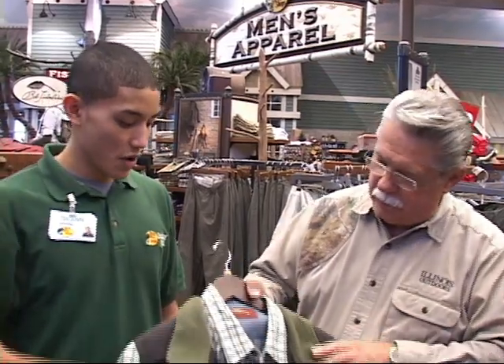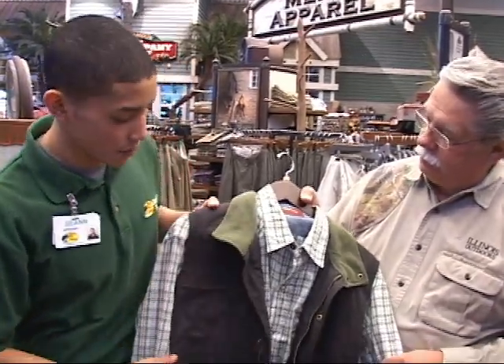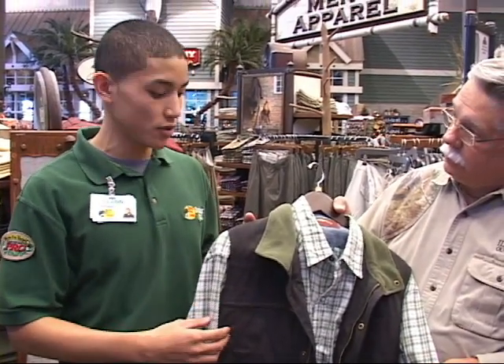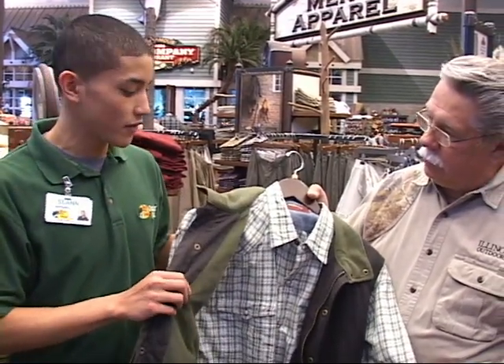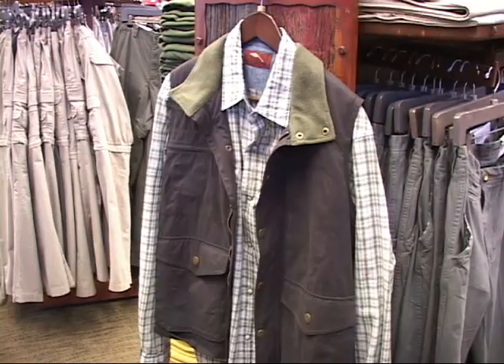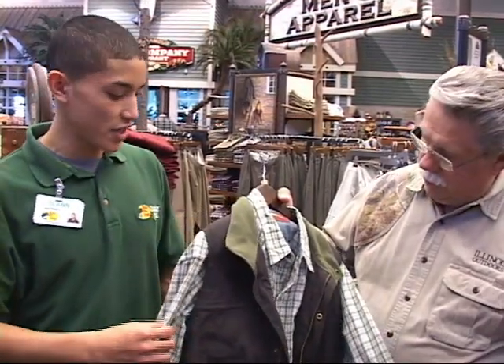We're with Sean in the Men's Apparel Department at Bass Pro Shop in Bolingbrook. With Christmas shopping coming around, a lot of moms and kids are going to ask, 'What do I get Dad?' The first thing that caught my eye is the Bob Timberlake line. It's very high-end, very business casual — a nice flannel shirt with a fleece-lined vest layered to keep warm. Very great Christmas gift.